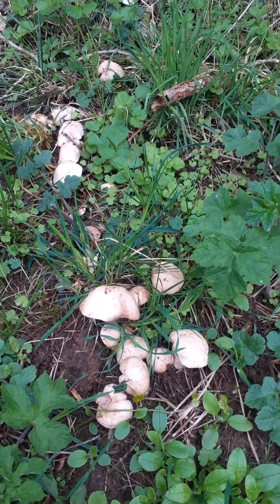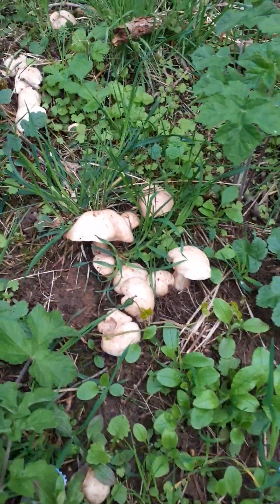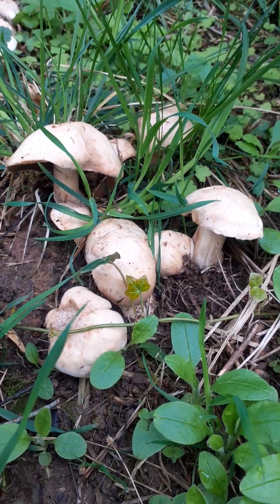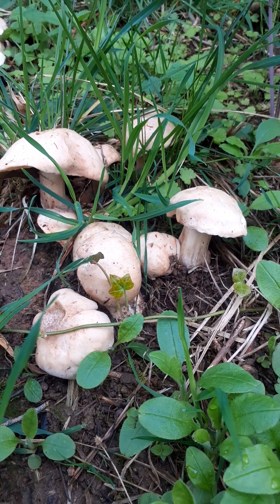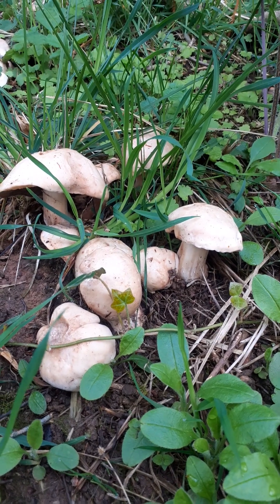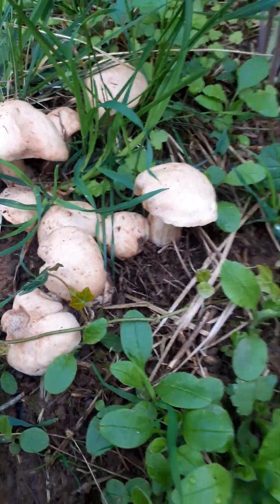Hi guys, I found what I was looking for. This is what we call the St. George's Mushroom. It's called the St. George's Mushroom because it comes out roughly on St. George's Day, near to St. George's Day, and I've found the perfect little location. Now I know these are St. George's Mushrooms because they're growing in a ring.